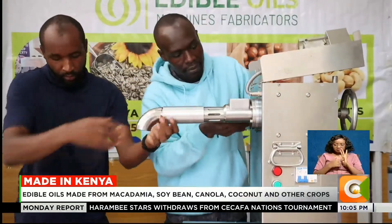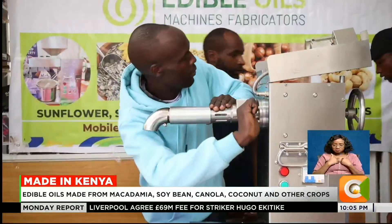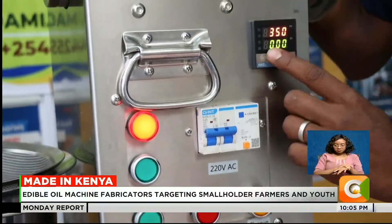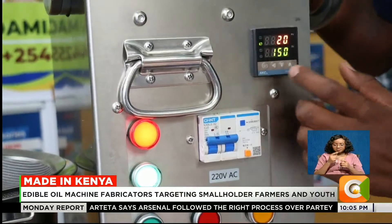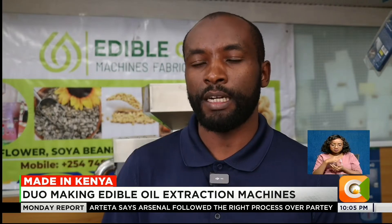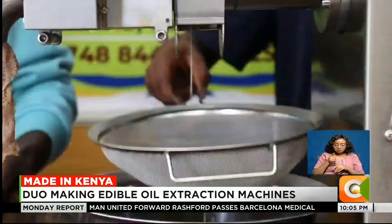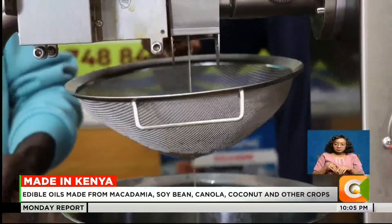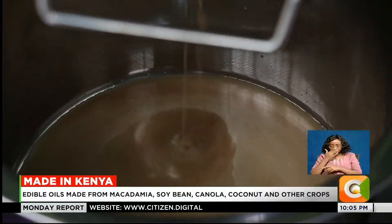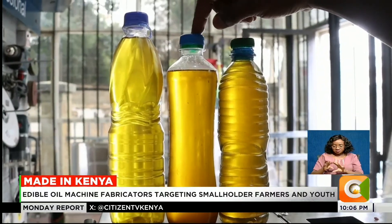Samuel Murimi, an engineer with Edible Oil Machine Fabricators, says the machines are fast and consume less energy to extract the oil. It has a heating element that will heat the shaft up to a certain temperature depending on the seeds that you are pressing. The turnaround time for production is 10 to 15 kilograms in an hour depending on the seeds. It is crude oil which cannot be used for cooking immediately, so there are two options: you can use a filter machine, or you can store the oil in a steel container whereby it will decant automatically by gravity.